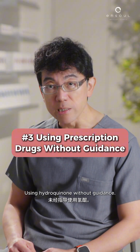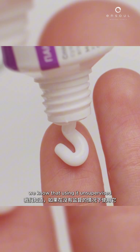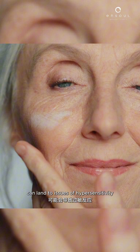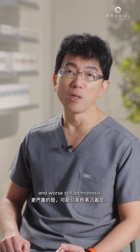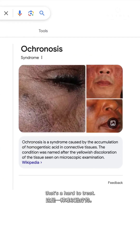Using hydroquinone without guidance is another concern. Hydroquinone is a controlled prescription drug for a good reason. We know that using it unsupervised and for too long can lead to issues of hypersensitivity, and worse still, ochronosis — a grey-blue pigmentation that's hard to treat.